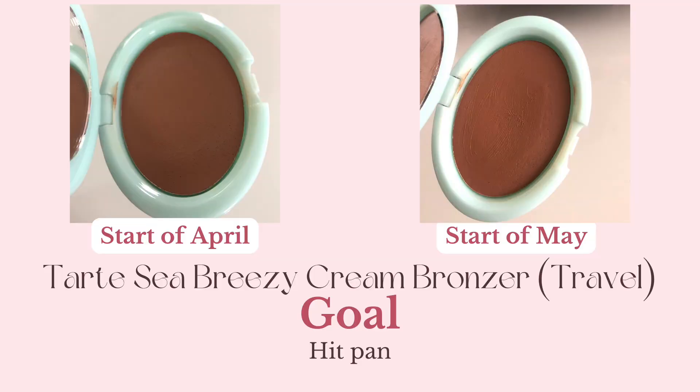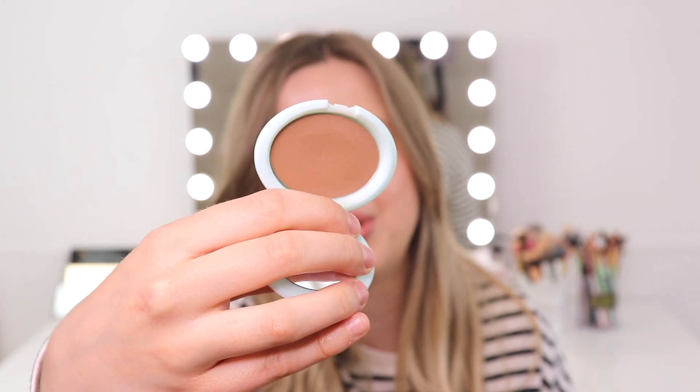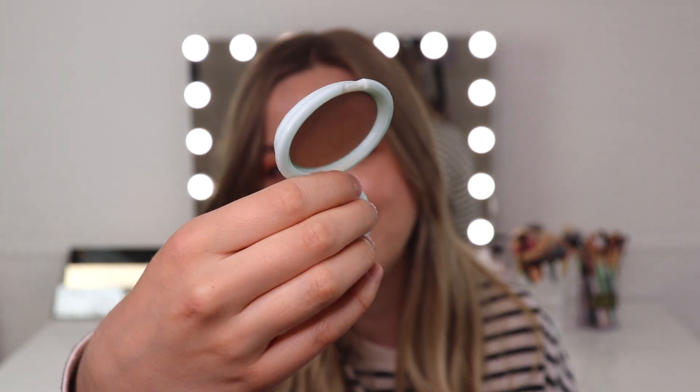Another bronzer is a product I put into my project pan just last month — I switched something out for this one. This is the Tarte Sea Breezy Cream Bronzer in the shade Seychelles. I can definitely tell I've used this more, however I'm still not close at all to hitting pan. I am happy with the progress I'm seeing because I know I've used this one quite a bit, but I didn't expect to hit pan yet since it's only two or three months old. I just want to hit pan on this sometime this summer. It doesn't necessarily have to be this month or next — the earlier the better. It's a really nice product and it was travel size so it wasn't too expensive.